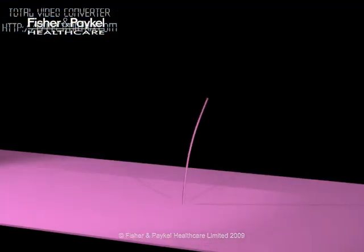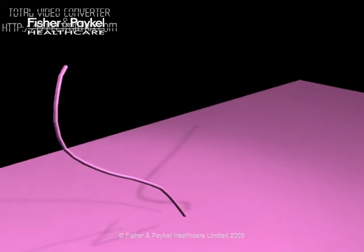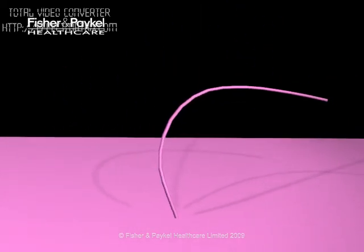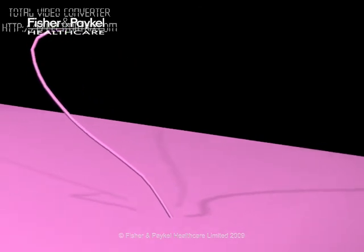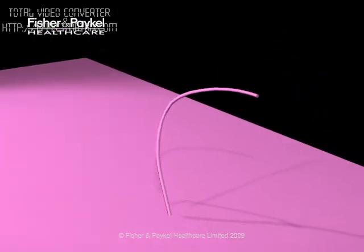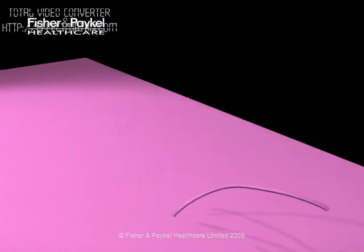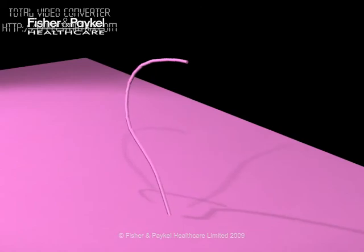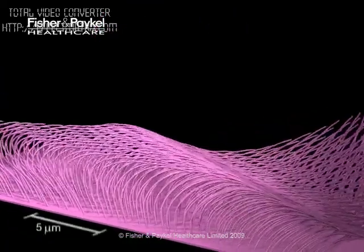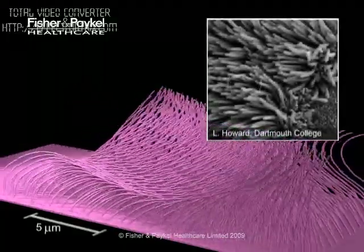We know that mucus transport to clear foreign particles is driven by motile cilia. Cilia are small tentacle-like structures with a diameter about 1,000 times smaller than a human hair, which beat in an asymmetric rhythm. Cilia protrude from most of the epithelial cells lining the airways, densely carpeting the respiratory tract. This was first revealed by scanning electron microscope images.